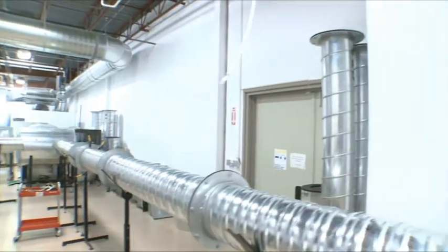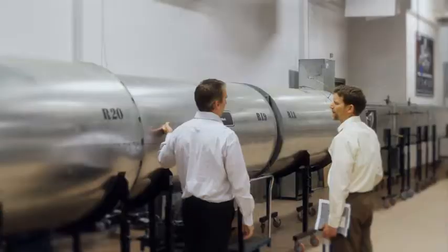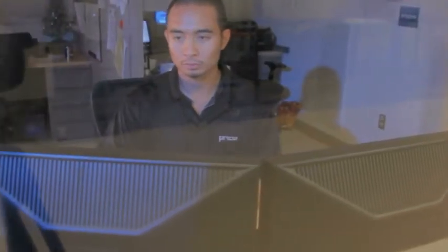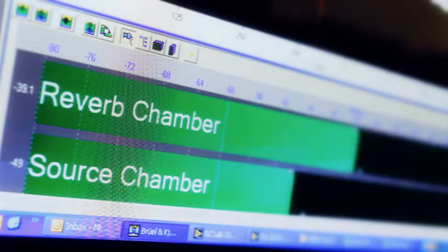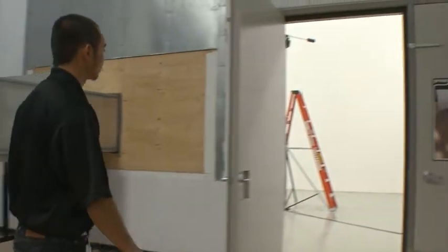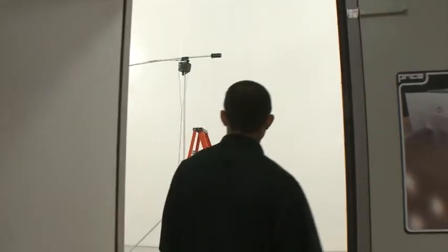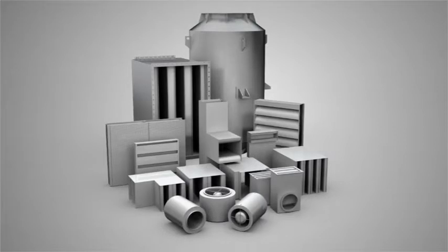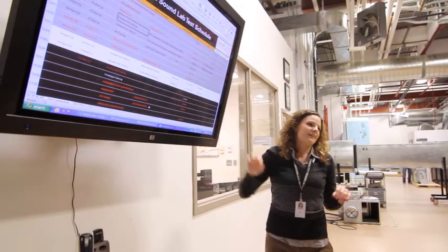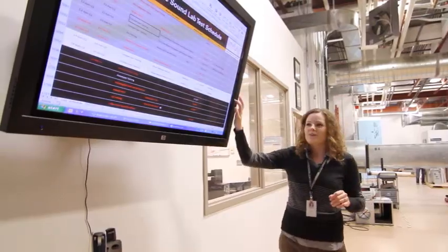The Noise Control Sound Laboratory was built by our team of in-house engineers to ensure accurate testing well beyond that of the latest E477 test standards. This laboratory allows us to measure all Price products accurately down to 50 Hz, and has allowed us to develop the industry's broadest range of noise control products with the most accurate performance and application data available.